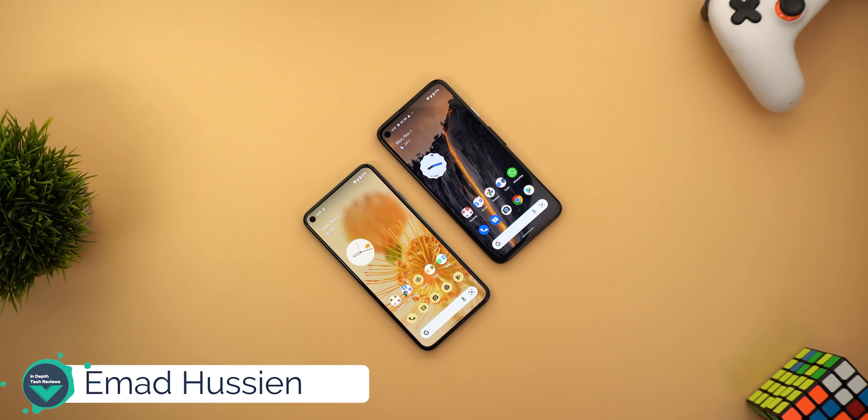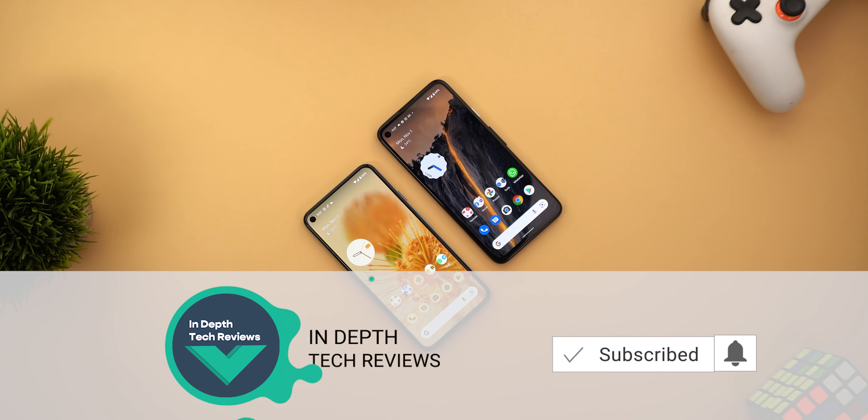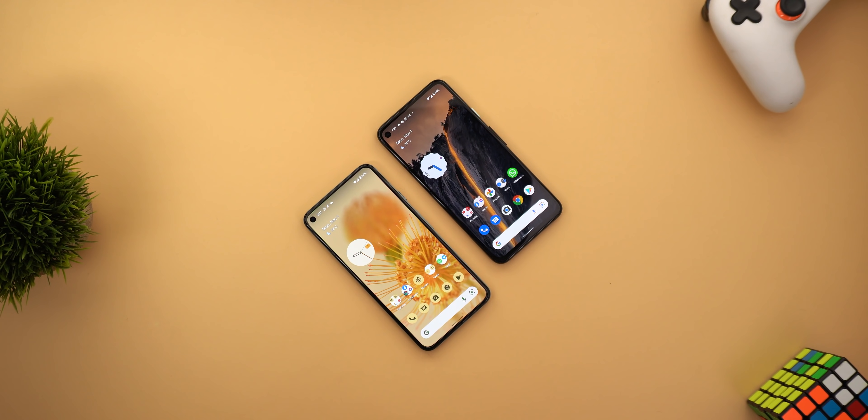Welcome back YouTube, we have Amal again from In-Depth Tech Reviews. In today's video I'm going to show you all the new changes in the November 2021 security update for Pixel devices. I wish I had my Pixel 6 Pro by now but unfortunately it's expected to arrive mid-November, so stay tuned for my upcoming videos. Don't forget to hit the subscribe button to help me reach my first 100K subscribers.